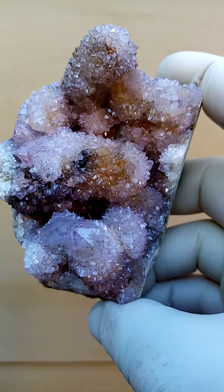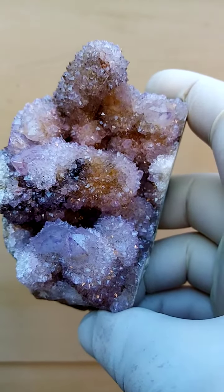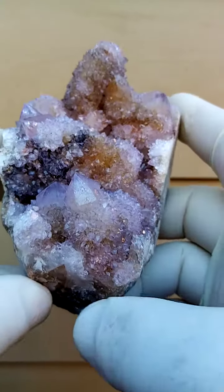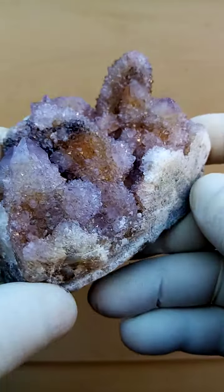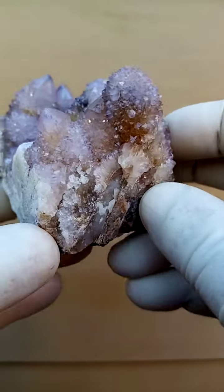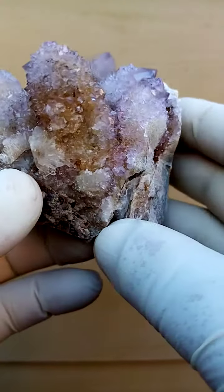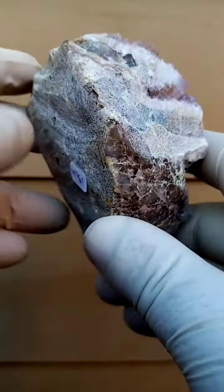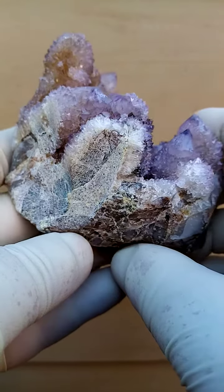Now size-wise, hand size — good hand size. The specimen has been sawn along here, sawn there. That is natural, and it's been sawn a little bit over here, and on the base it's been sawn, so it's been sawn to stand flat like this.